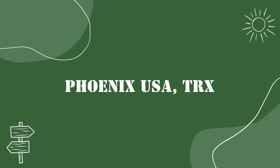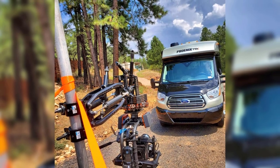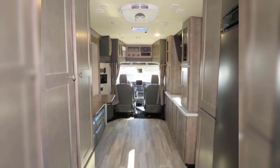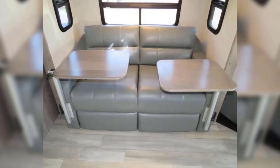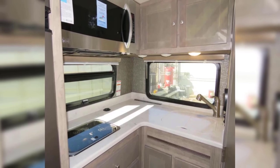Next up, the TRX is a nice, well-rounded Class B Plus RV with a Ford chassis. It has two floor plan options, one with a double sofa and one with a sofa and dinette. The TRX does not have a slide-out and as a result has a very modest kitchenette with limited counter space, but a good amount of storage.